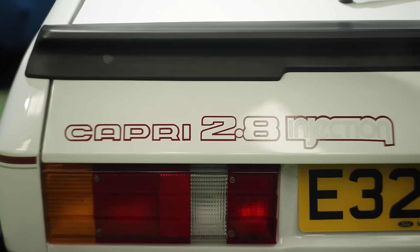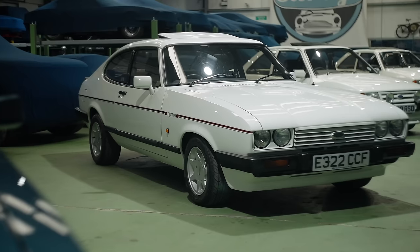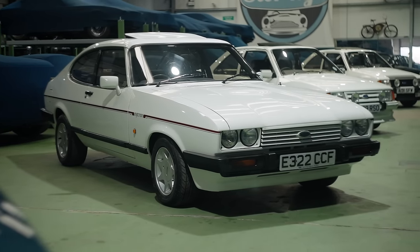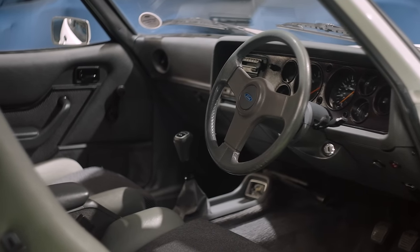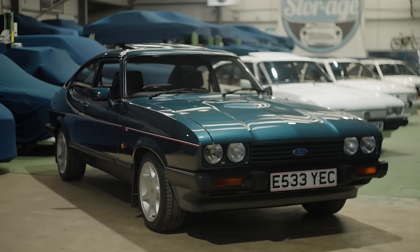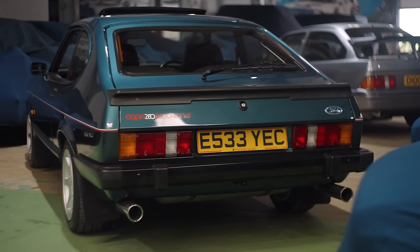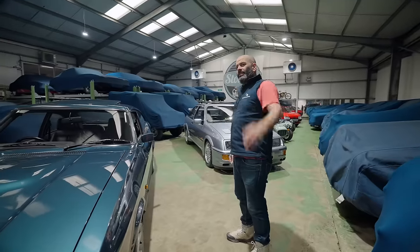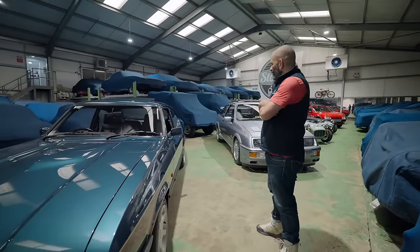Capri 2.8 Injection — that was the one. How many of those came to grief on roundabouts with a touch of diesel and people couldn't drive them properly? People say a three-litre S is superior, but if you're my generation, just with the updated looks and those wheels... This is a Brooklands, so full leather upholstery — probably a bit more valuable. Capris just look cool. I look at this and I think of the social history of Ford and what it's meant to this country — that's why they're becoming valuable.